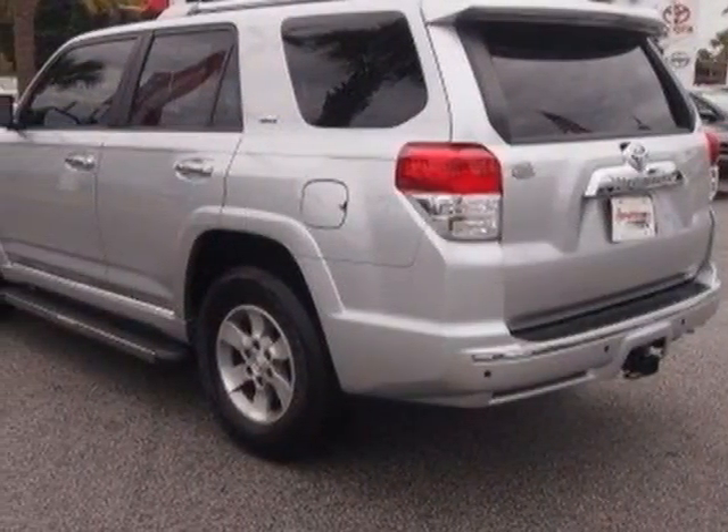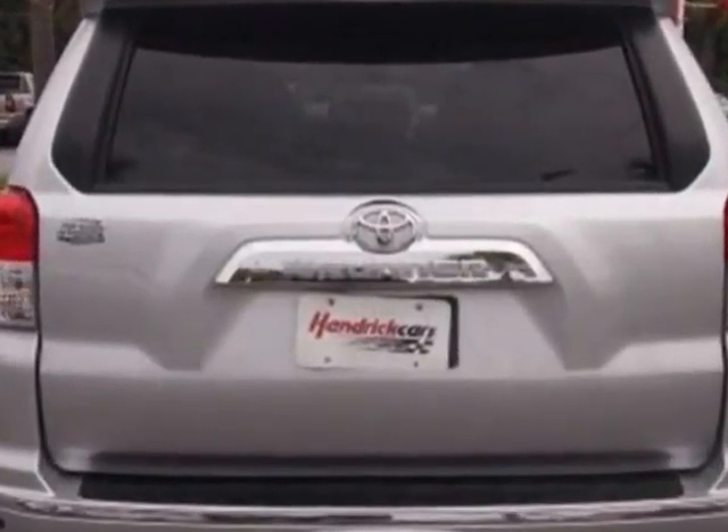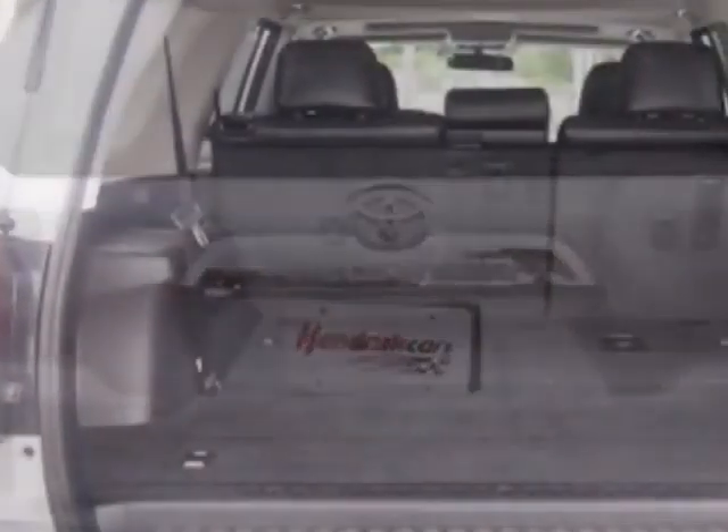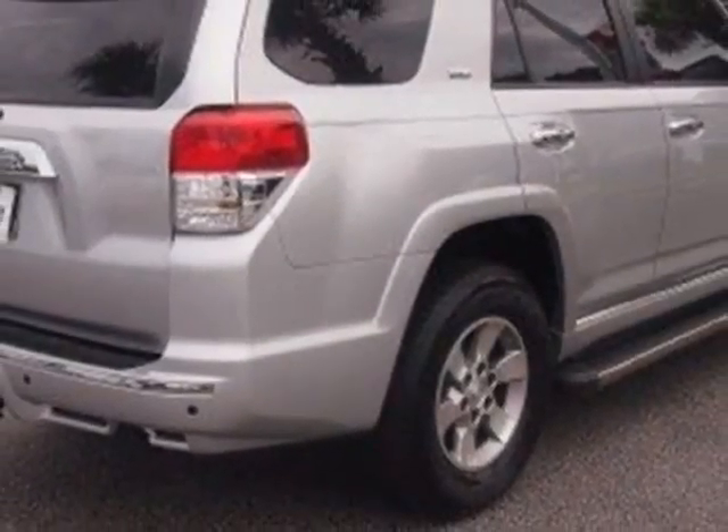This vehicle gets an estimated 17 miles per gallon in the city and an estimated 23 on the highway. This 4Runner boasts a 4.0L engine and has a 5-speed automatic transmission.